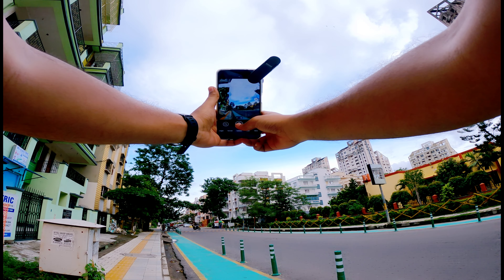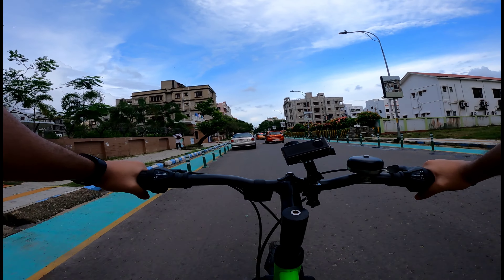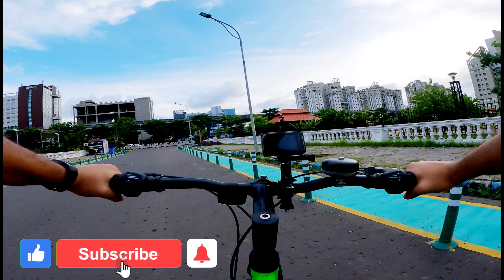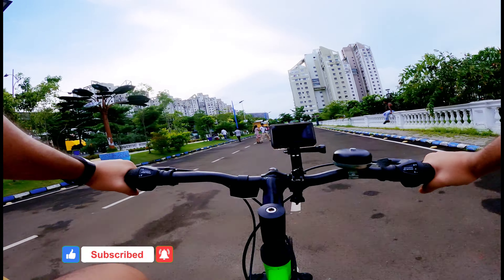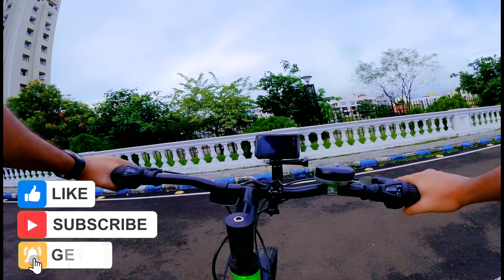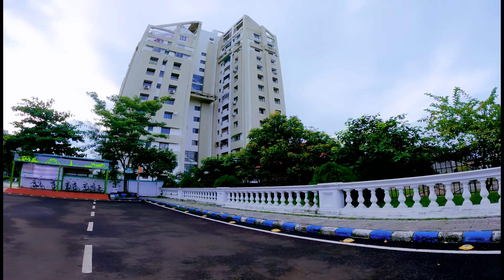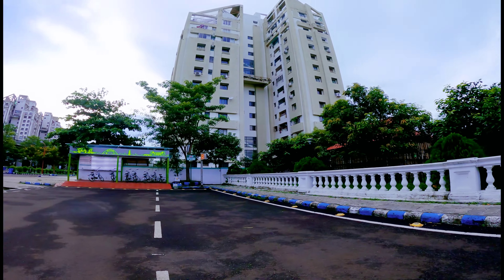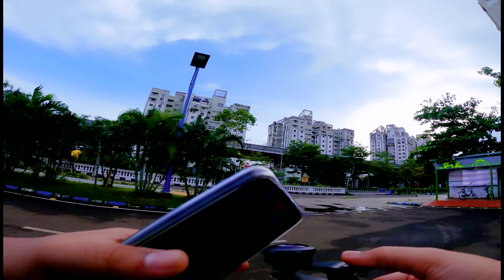Now let's head towards the second location. I can see a huge building out of nowhere, so this should be good. Let me put on the lens.